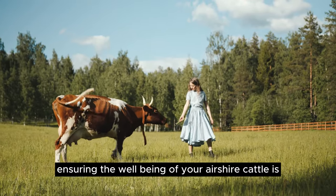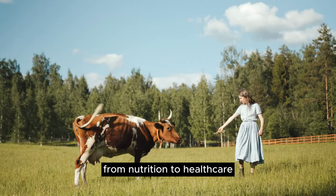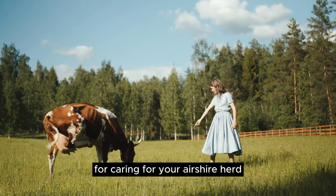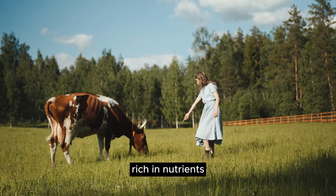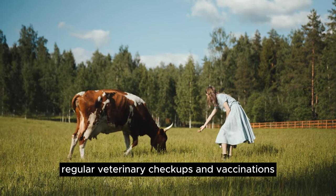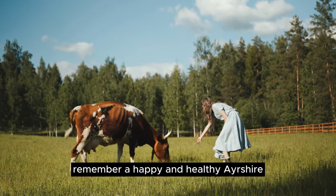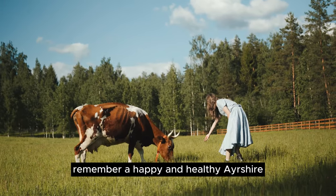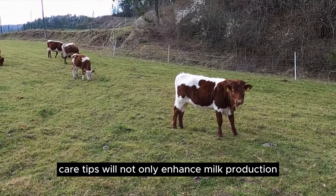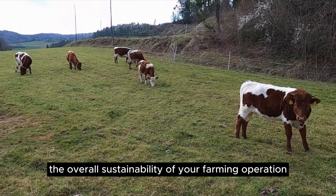Ensuring the well-being of your Ayrshire cattle is key to maximizing their potential on your farm. From nutrition to health care, here are some essential tips for caring for your Ayrshire herd. Providing a balanced diet rich in nutrients is crucial for optimal milk production. Regular veterinary checkups and vaccinations are also vital to keep your herd healthy and thriving. Remember, a happy and healthy Ayrshire herd is the foundation of a successful dairy farm. Implementing these care tips will not only enhance milk production, but also contribute to the overall sustainability of your farming operation.